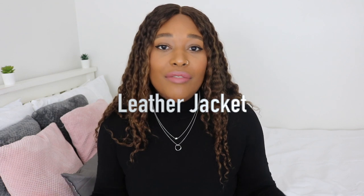Moving on, we have leather jackets. Leather jackets are another staple, another classic — very similar to the trench coat in that they never go out of fashion, they will always be here. I've got two to show you to give a bit of variety. The first one is just a simple black one with silver detailing — really nice, it's from Very.